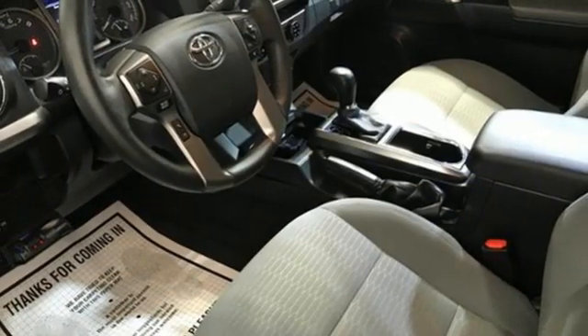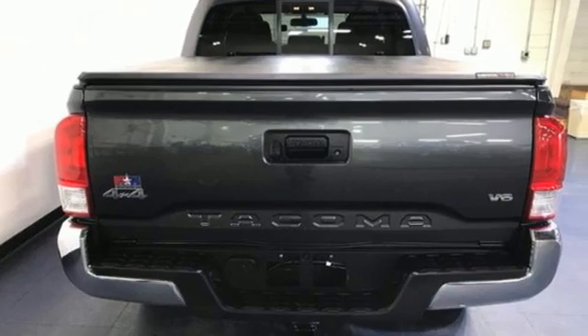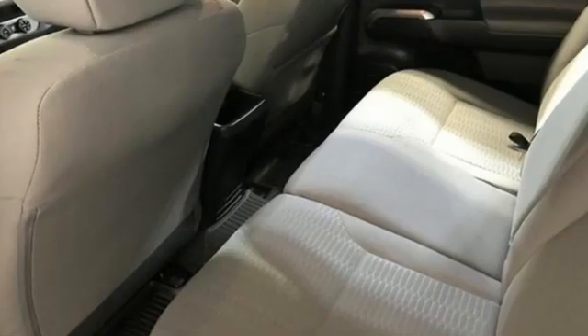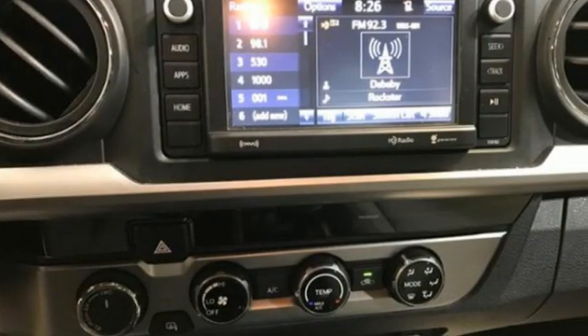few are chosen. The Tacoma is named most dependable midsize pickup in the J.D. Power & Associates 2011 Vehicle Dependability Study, and IntelliChoice called it a 2011 Best Overall Value in the compact pickup segment.